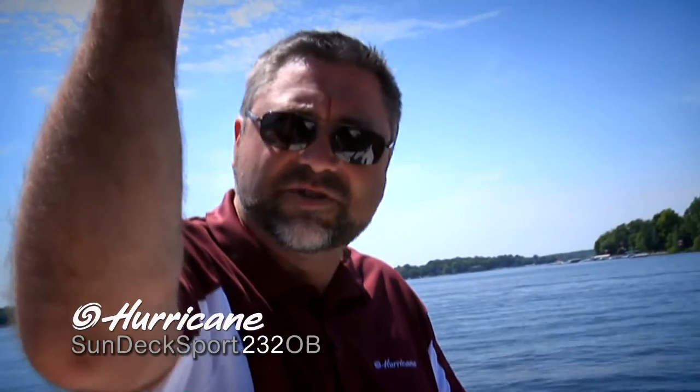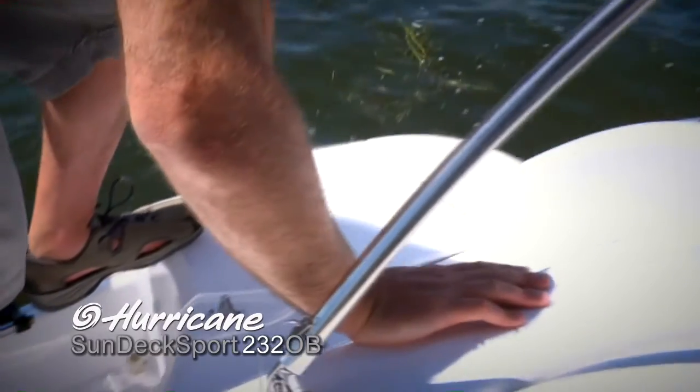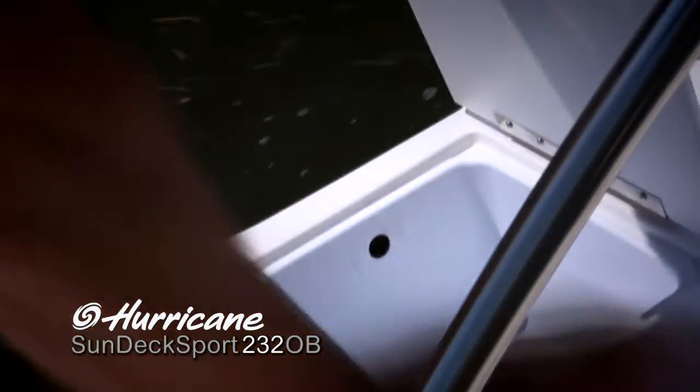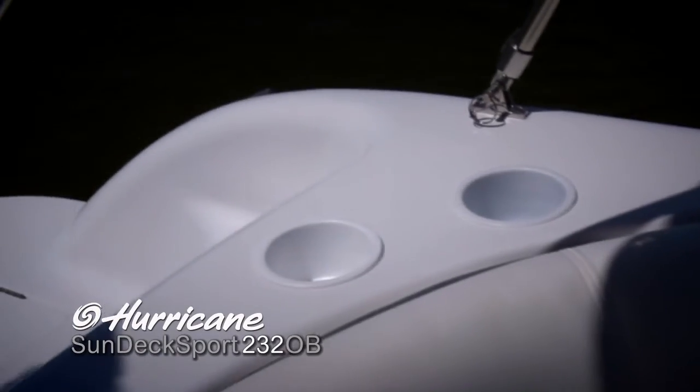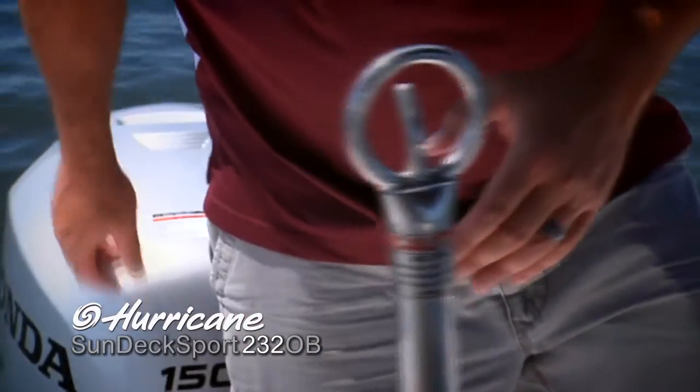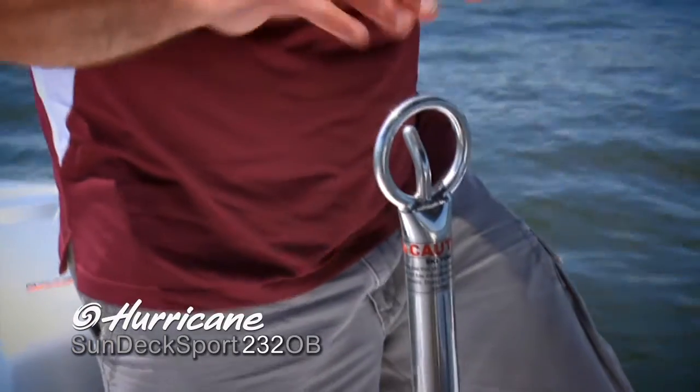Here on the rear deck of the Sun Deck 232, a couple of features to point out. There's a very cool cooler built right into the deck — self-draining, with easy access from the water or from the lounge. A couple of cup holders back here as well. There's a nice stainless steel ski pylon where you hook your rope, with plenty of room to clear the outboard engine for pulling tubers or wakeboarders. This boat is rigged with a Honda 150 — very nice power.